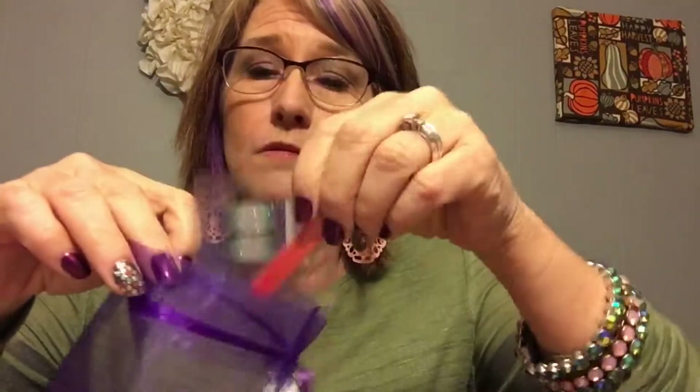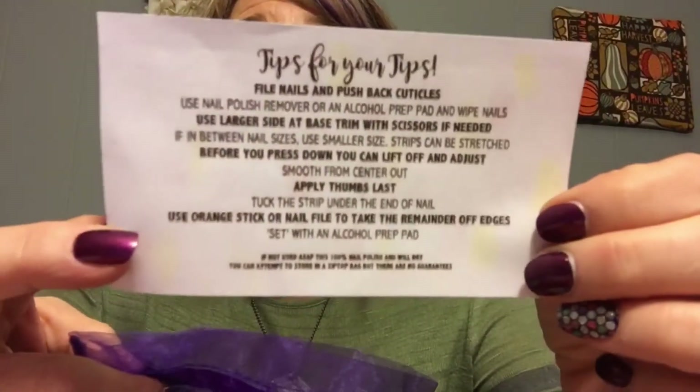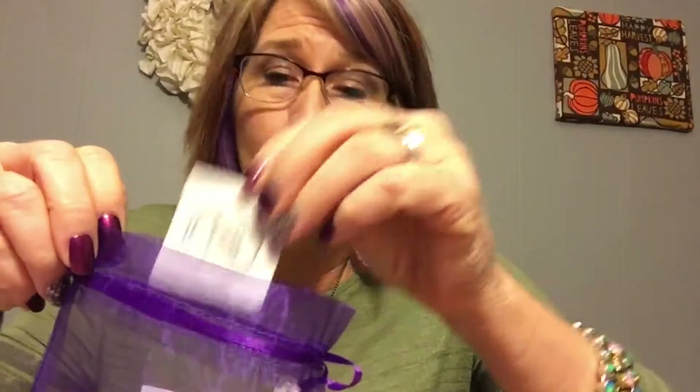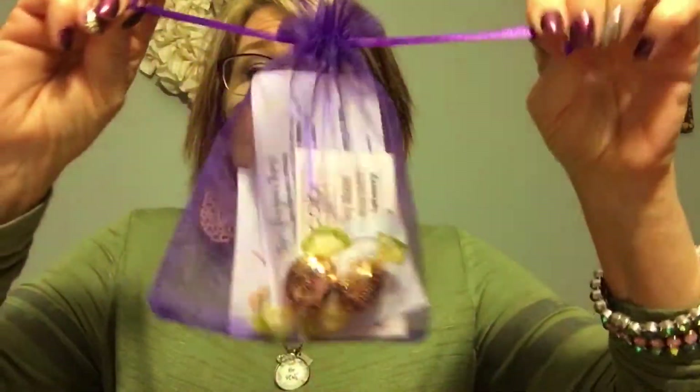I'm going to put one of my Scratch-Off cards in my bag with a sample, a nail file, a little 'Tips for Your Tips' card that tells how to prep your nails and apply your nail strip, an alcohol prep pad, a little nail polish remover, and you could throw a couple pieces of candy in there too. This is my little goodie bag.